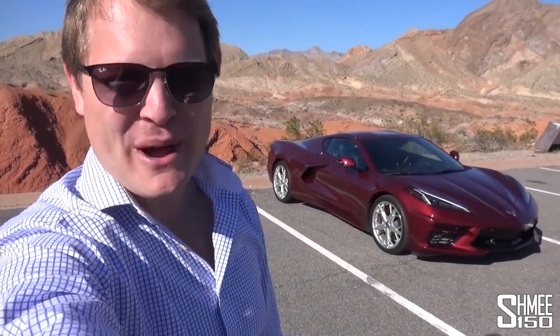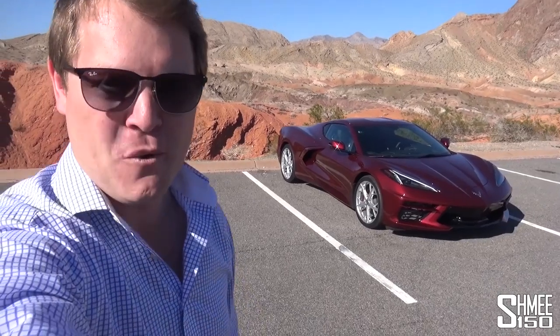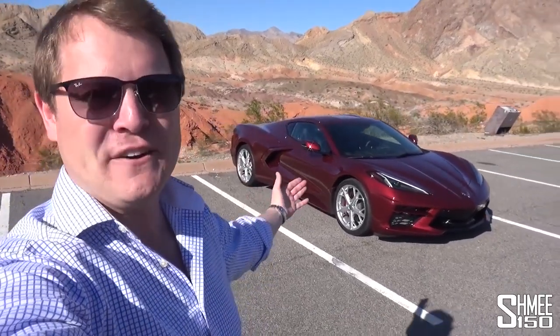Hi guys, I'm Shmee. Hello and welcome back to the channel where you join me today for something that I've been looking forward to for quite a long time — my first drive in the new C8 Corvette.